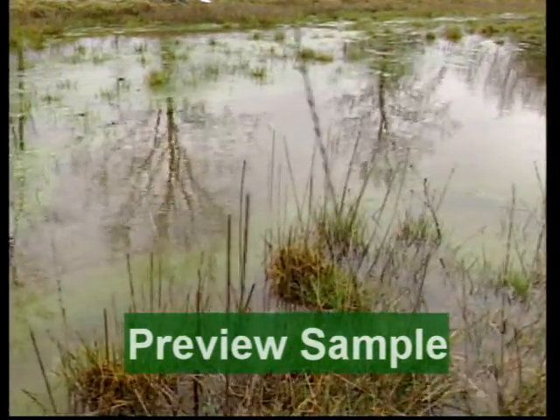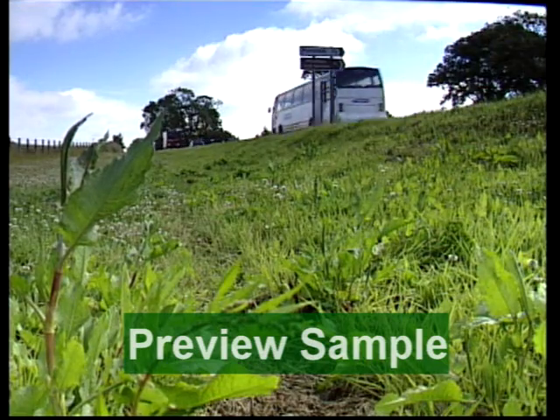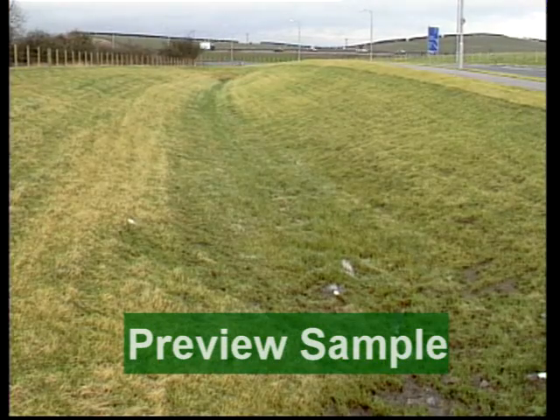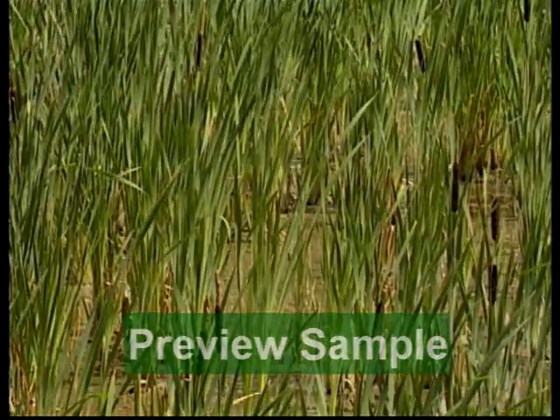The general methods include the use of permeable surfaces, filter strips, swales, basins, ponds, and wetlands.